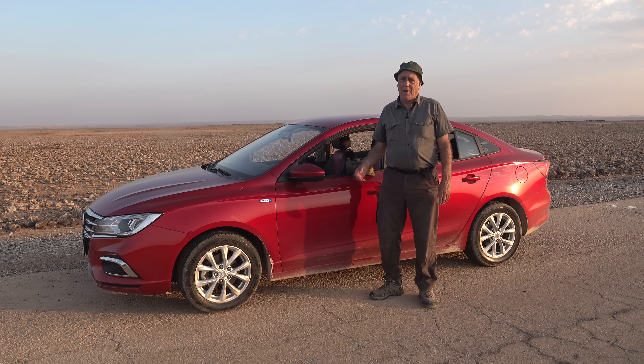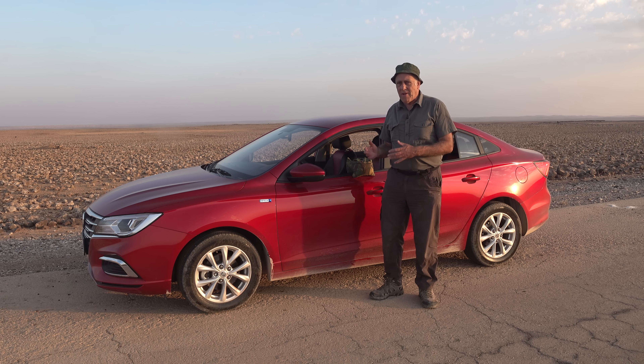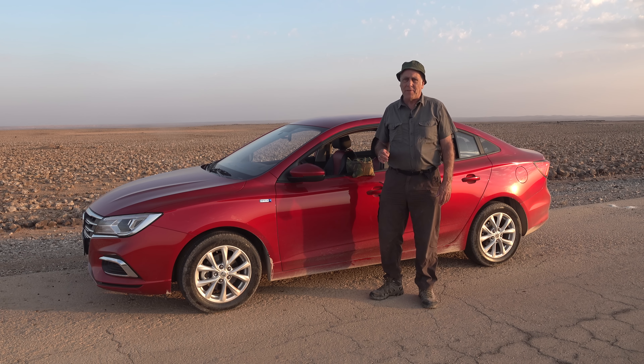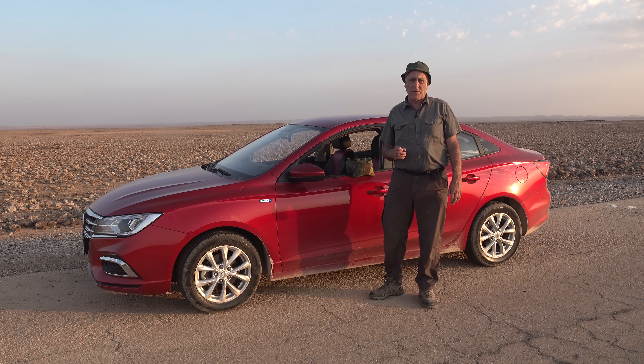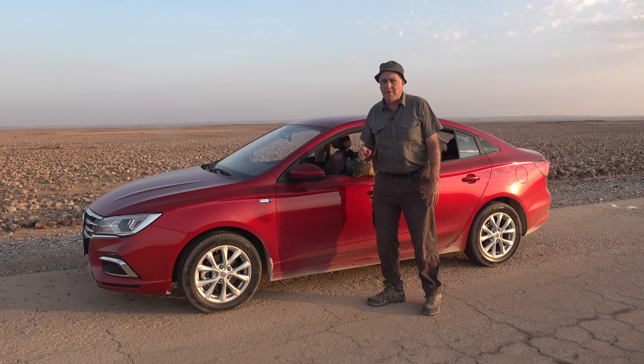Since the hire car I've got for this trip is a red one, let's talk about red cars. 20 to 30 years ago there was a very widespread belief amongst bird photographers that a red car was a disadvantage — that it tended to scare birds away. It's not a belief I ever had; I didn't think it made any difference, but it was a very common subject that bird photographers talked about. I haven't heard it discussed in recent times, but it was very common 20 to 30 years ago.